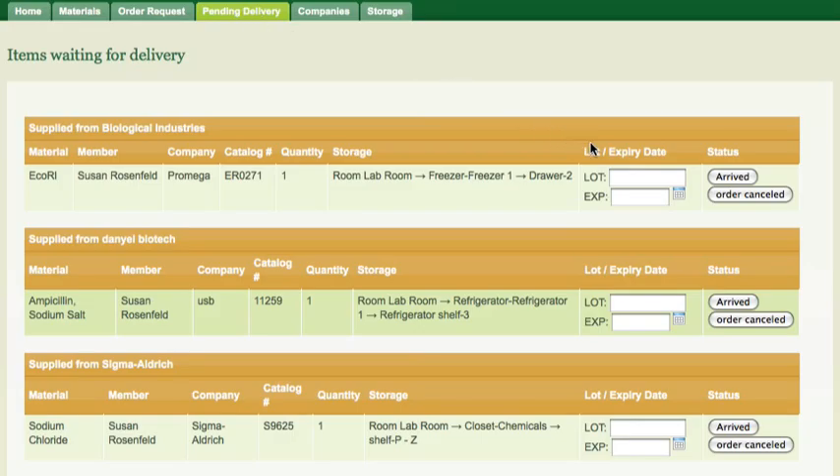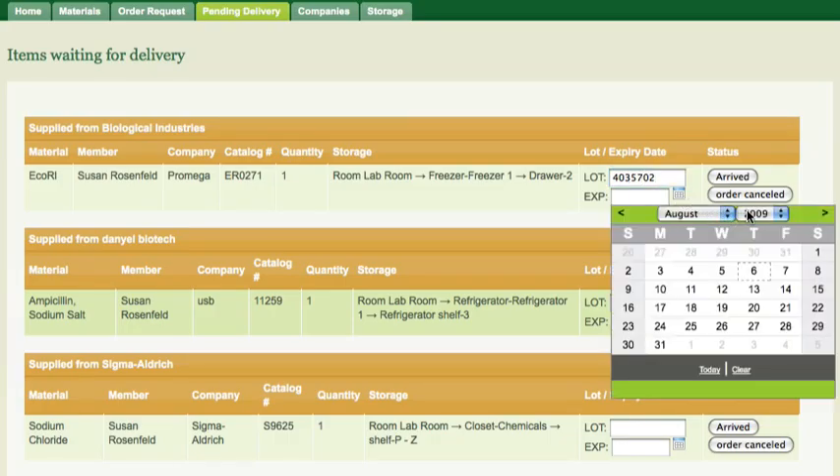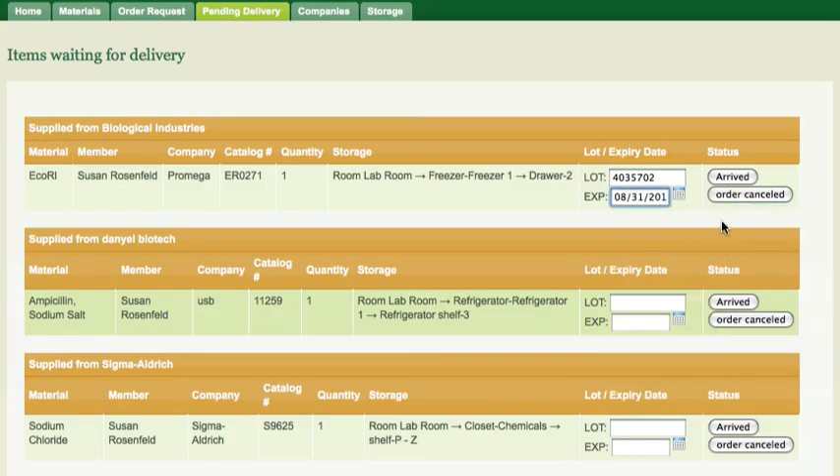Once the material arrives, I can see where it is usually stored and know where to put it so the other lab members will easily be able to find it. I can also update its lot number and expiration date.